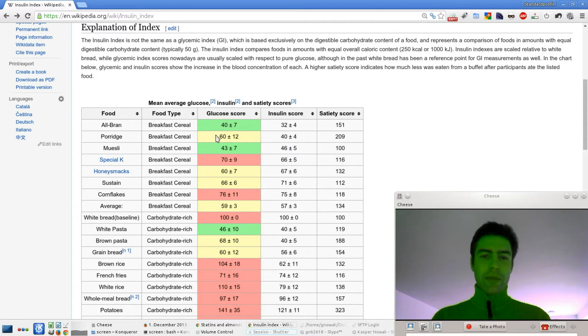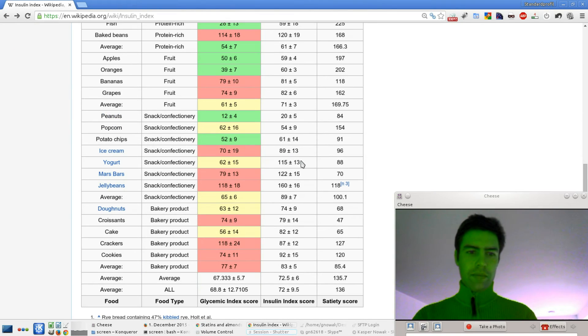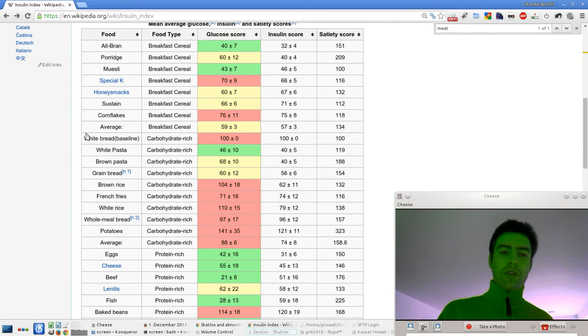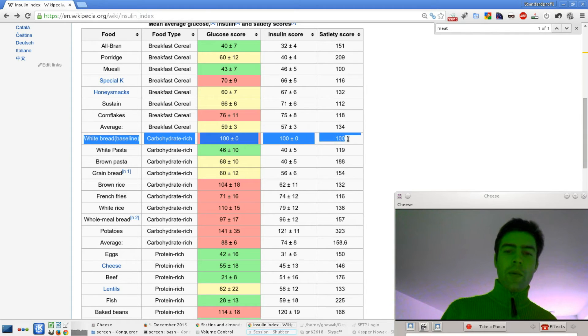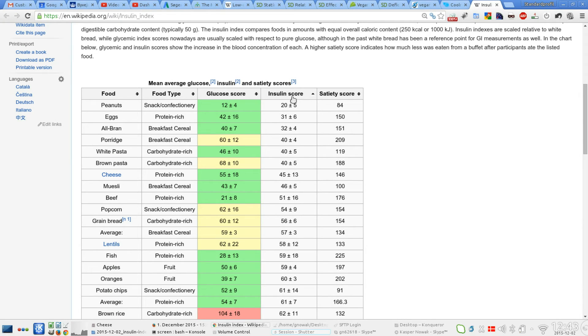The glucose score for porridge is also a bit higher, and oat bran has more protein in it. Even things like yogurt — even though the sugar content isn't very high — the insulin spike is quite high. All these foods are compared to white bread, which is the base at 100. If you sort by insulin score, you can see that eating white pasta or brown pasta gives you a lower insulin score than eating beef or any other animal product.